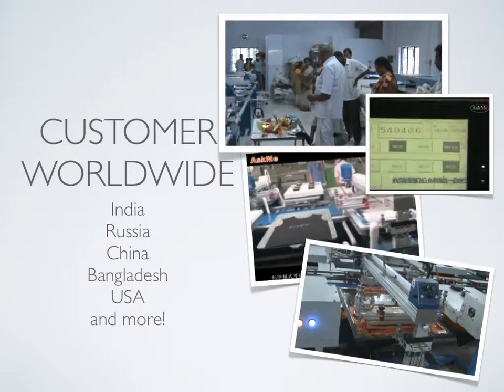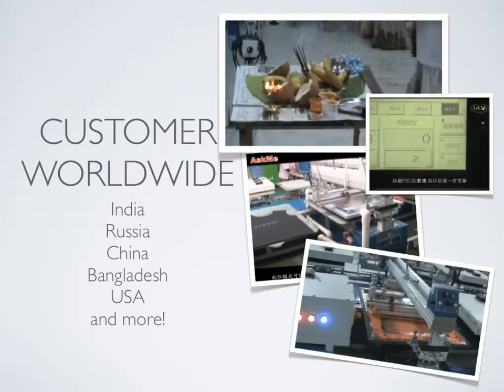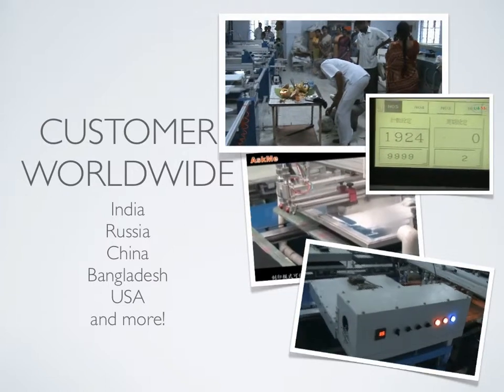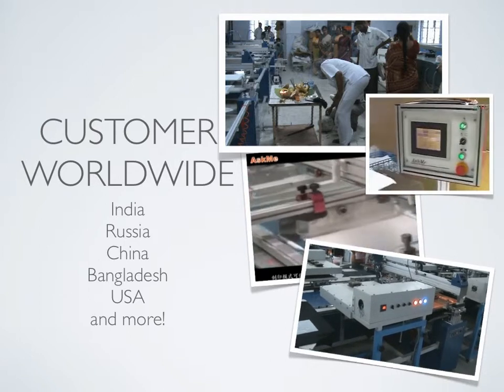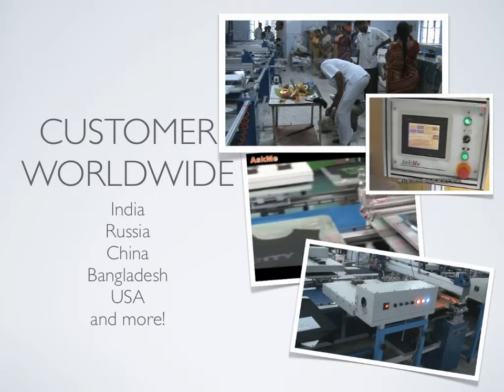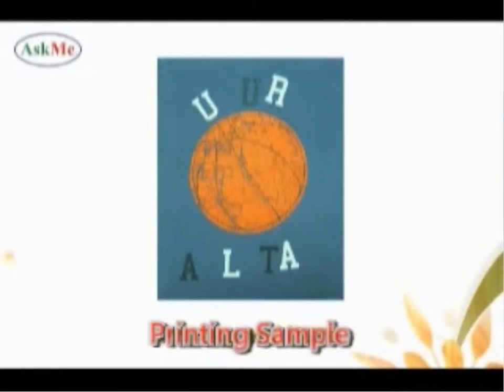Please watch the following clips — we'll show you more printing samples and products. Printing samples: all you need is to design your own patterns to your fabric. No more worry about the printing.